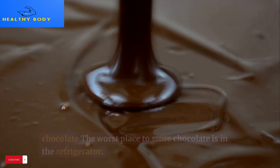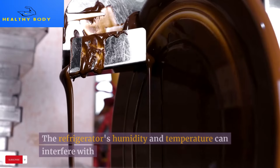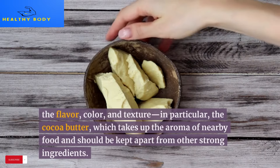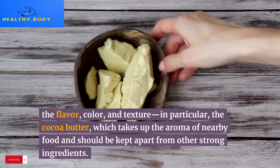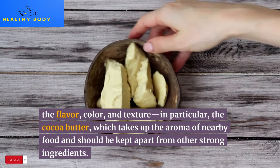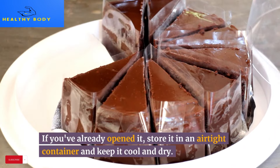17. Chocolate. The worst place to store chocolate is in the refrigerator. The humidity and temperature can interfere with the flavor, color, and texture. In particular, the cocoa butter takes up the aroma of nearby food, so chocolate should be kept apart from other strong-smelling ingredients. If you've already opened it, store it in an airtight container and keep it cool and dry.